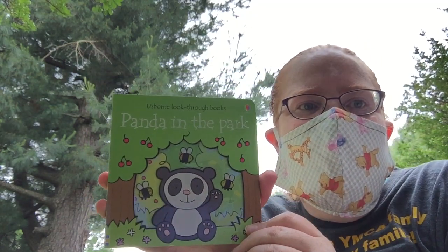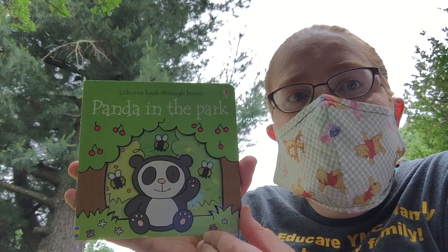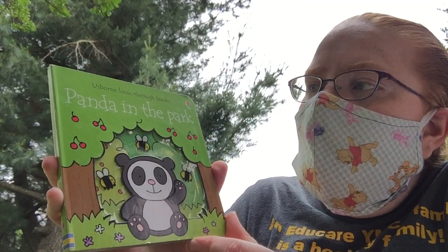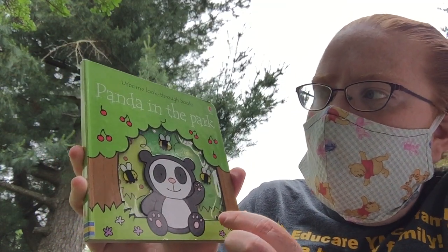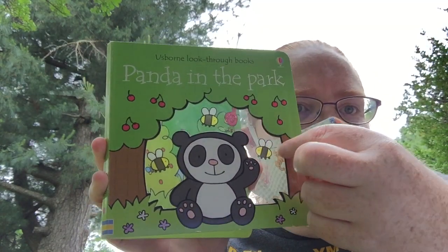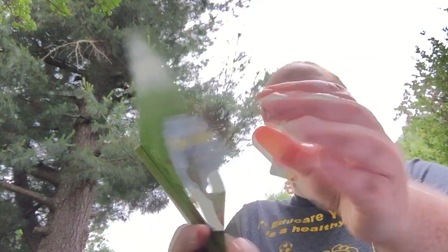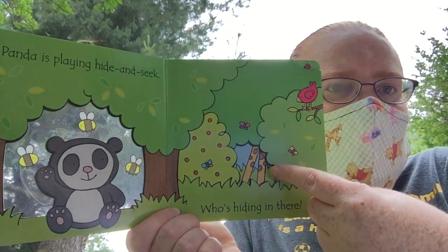Hi, it's Colleen. I was going to take my mask off for this book but I forgot, so I'll keep it on since it's already on my face. 'Panda in the Park' — look, it has a window in it that you can see through.